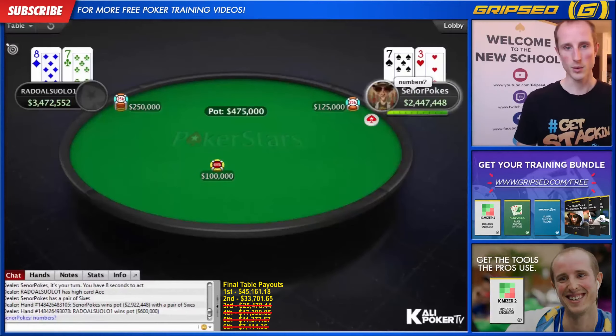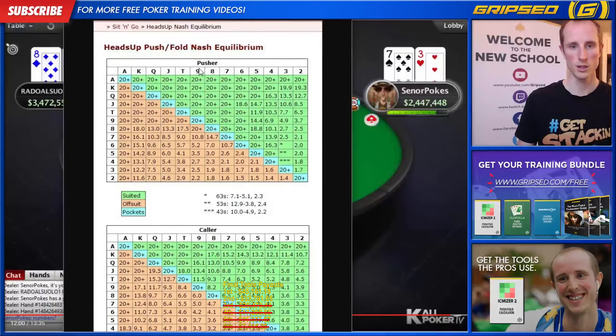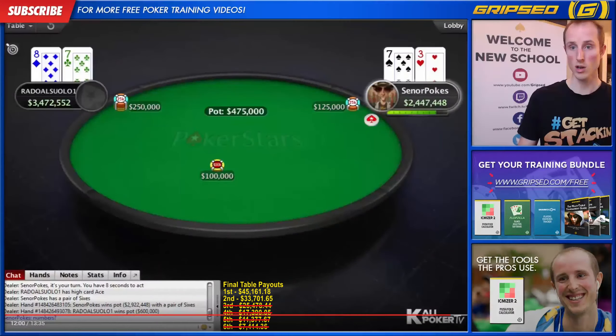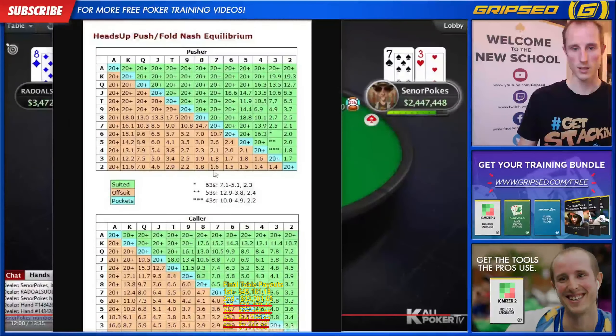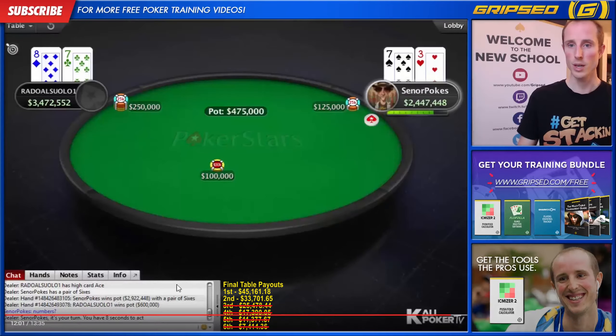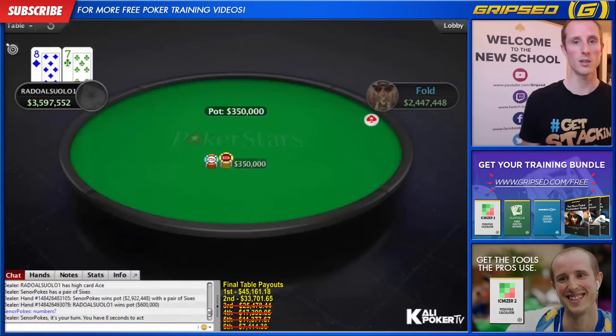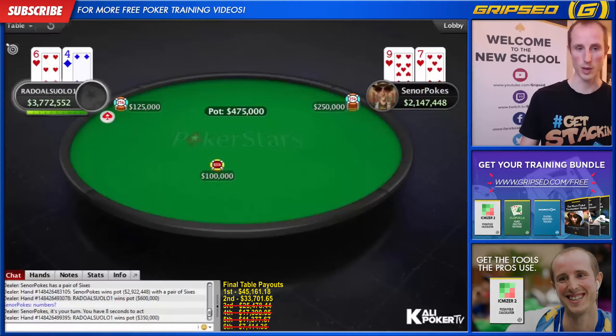We have four big blinds — easy shove on the button — and we have seven-three. Seven-three is not on the chart for ten big blinds as the pusher. You've got to be down to two and a half blinds to shove with this. But if we'd seen his cards, we would have wanted to shove — because if he has eight-seven offsuit, he can only call if he has five blinds or less, and he has ten blinds. So we could have squeaked away a little bit of value with the shove — high risk, but potentially high reward. Sometimes you want to deviate from the charts.